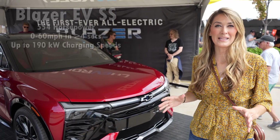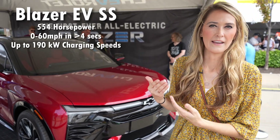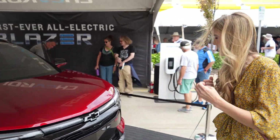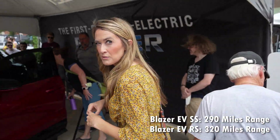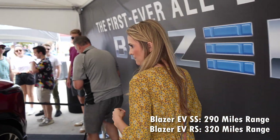Now here we have the Chevy Blazer EV SS. This is closer to the top-of-the-line version they're going to offer in the Blazer EV. The Blazer EV can get up to 290 miles of range. Let's take a peek inside.